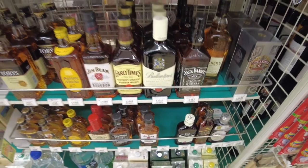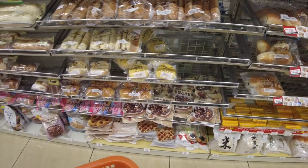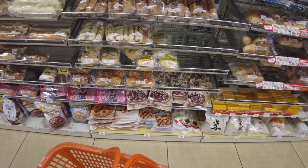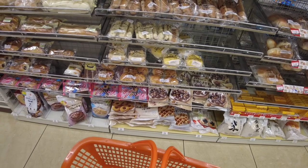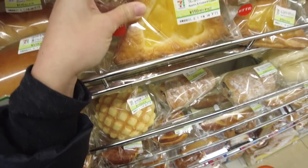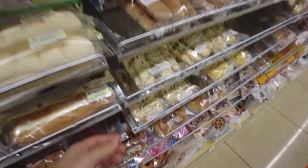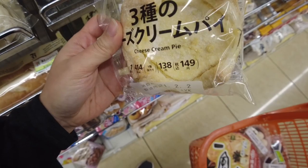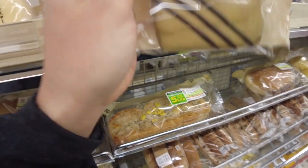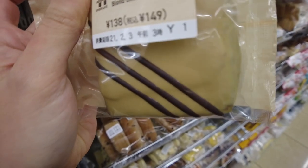I was never a bread person until I moved to Japan — their bread selection is amazing. I've actually tried all of these, but I'm going to look for something I haven't tried before. I'm trying to look for something distinctly Japanese. This is apple and custard cream — not really Japanese, but I really want it. I'm also looking at this cheese cream pie. Oh, blonde chocolate and caramel — what does blonde mean? I don't know, but let's give that a try.